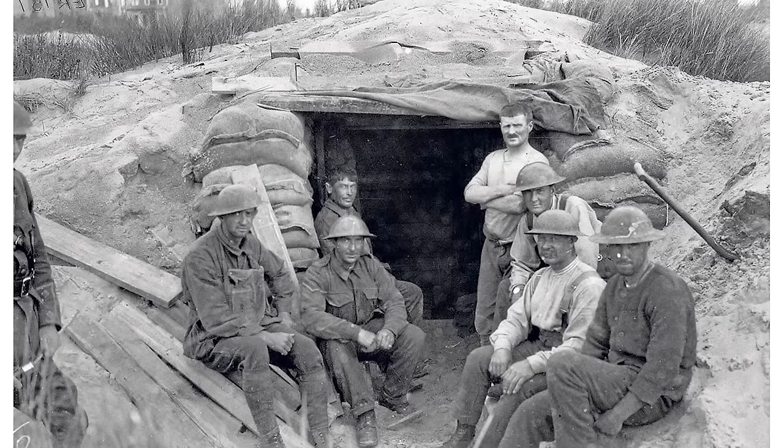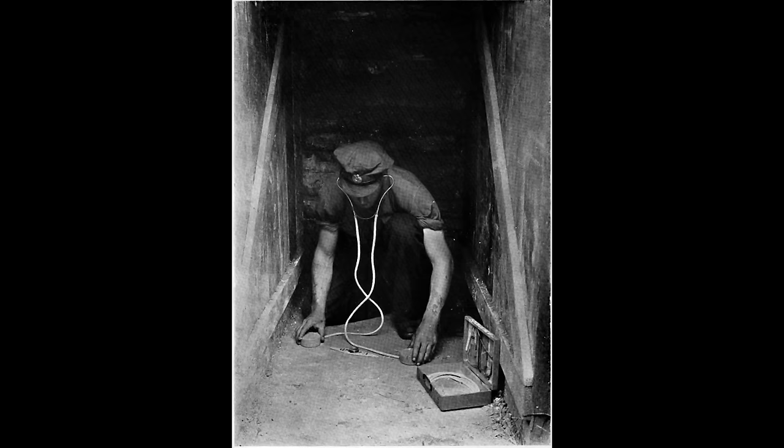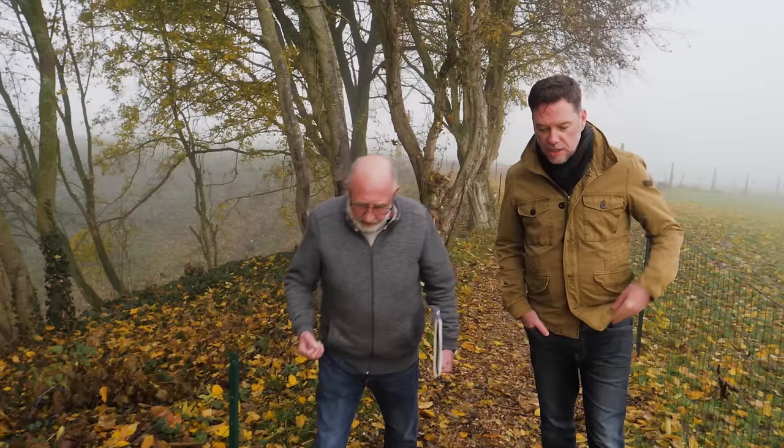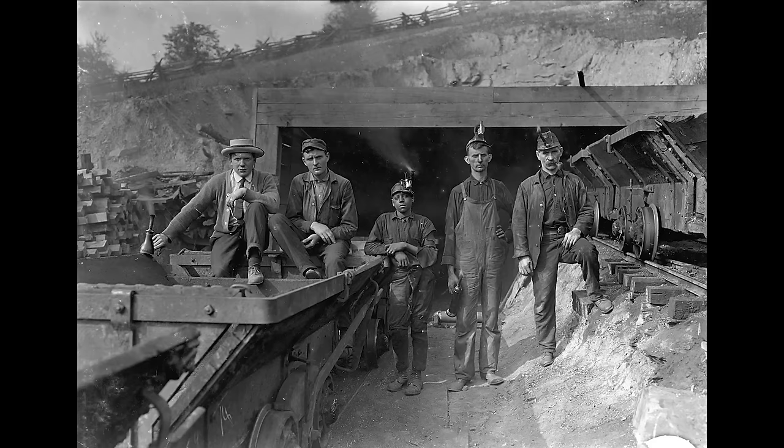How did we end up with this huge crater in this position? Both the British and the Germans had organised tunnelling companies. On the British side, these were specialist miners who were brought in as part of the Royal Engineers tunnelling companies, specifically to dig tunnels underneath no man's land and charge them with explosives. These were men who had worked in coal mines from all over the UK, men who had worked on extensions of the London Underground system, and guys restoring and repairing the Victorian sewers underneath Manchester.